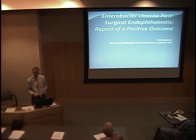This is a case of Enterobacter cloacae post-surgical endophthalmitis. I'm going to start by briefly presenting the case, and then discuss post-surgical endophthalmitis in more detail, particularly with this organism.